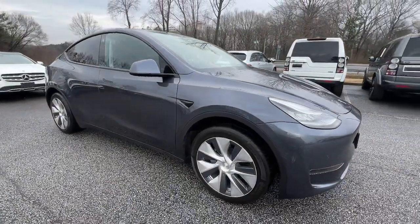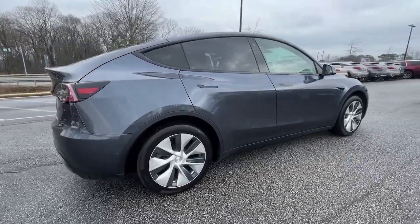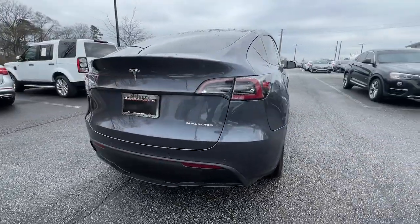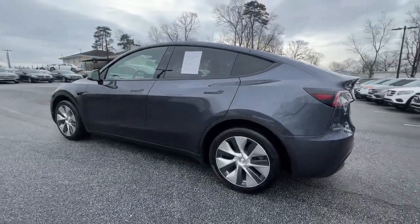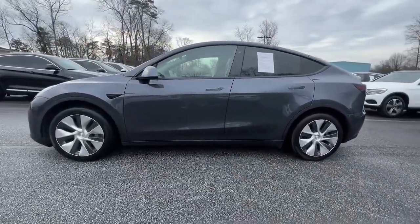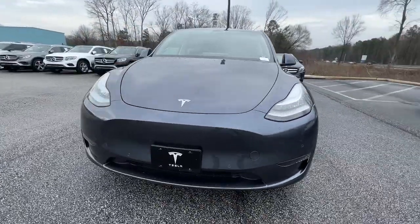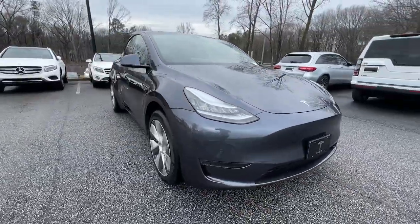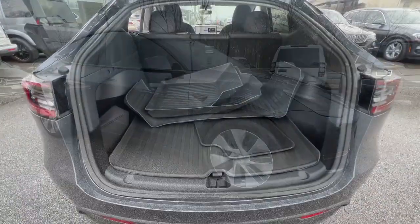Look no further than the 2020 Tesla Model Y, with less than 15,000 miles on the odometer. This vehicle provides excellent value. Take a closer look at this practical, powerful Tesla Model Y — the all-electric, all-wheel drive, family-friendly automobile that leverages cutting-edge tech and ultra-modern style to transport you brilliantly into the future.